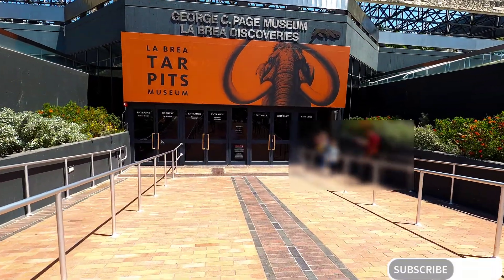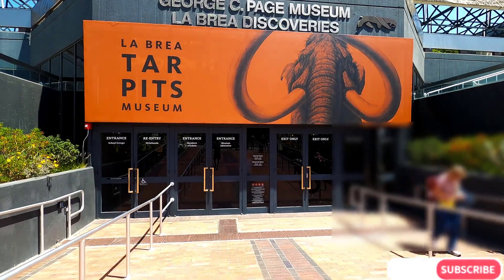The fossils and findings are kept in the Page Museum close by. Let's go to the museum.